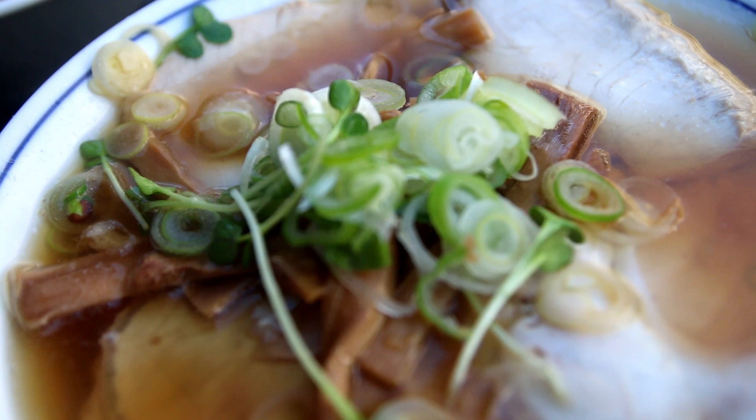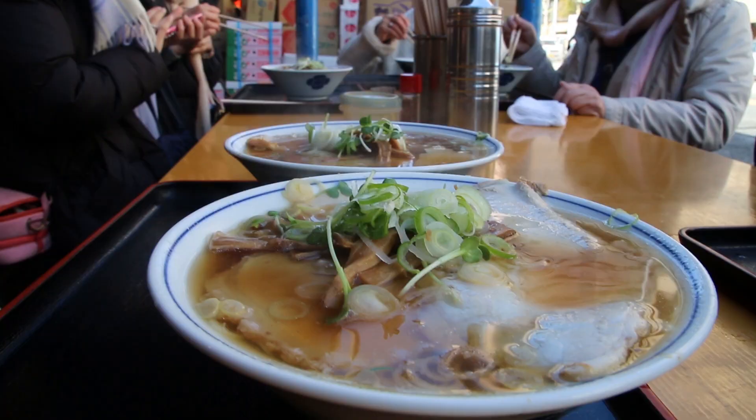It's Mark Wiens here. I'm in Tokyo, Japan, near the outskirts of the Tsukiji market, and here to eat one of Tokyo's most famous street food ramen shops.